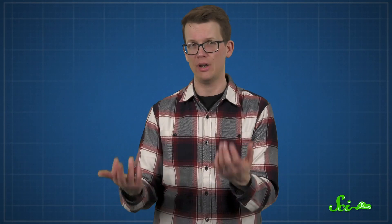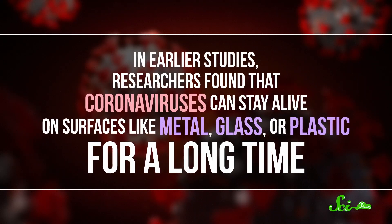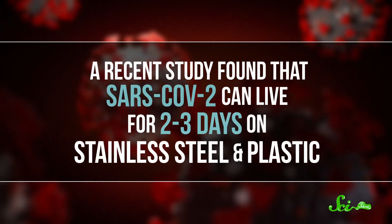That said, there is a shortage of hand sanitizer too, so don't overdo it with the hoarding — just buy however many bottles you need and leave the rest for everyone else. Meanwhile, disinfectants can do for surfaces what hand sanitizer and washing with soap does for your hands. In earlier studies, researchers found that coronaviruses can stay alive on surfaces like metal, glass, or plastic for a long time. A recent study found that SARS-CoV-2 can live for two to three days on stainless steel and plastic. It's worth noting that this study hasn't been peer-reviewed yet, which generally means scientists take the results with a grain of salt — but given other studies, these results make sense.